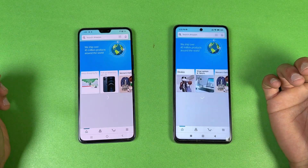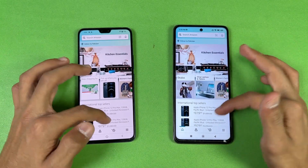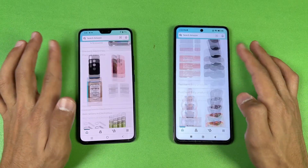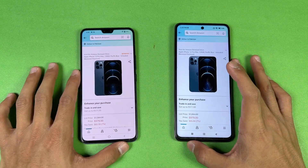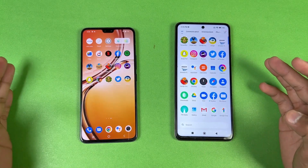Amazon Shopping on the same Wi-Fi network is very similar on both phones. The scrolling is very smooth but slightly smoother on the Poco if you look closely — though not a huge difference. Opening the next app is also very similar on both phones.